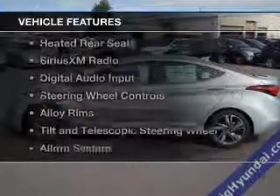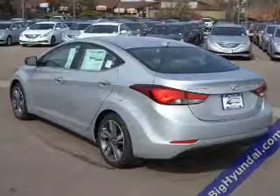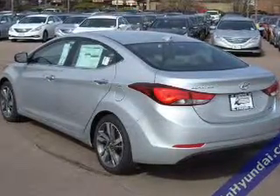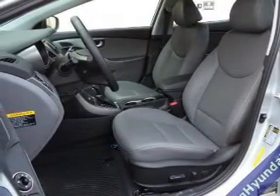The features include leather seats, heated seats, heated rear seats, Sirius XM satellite radio, digital audio input, steering wheel controls, alloy rims, tilt-and-telescopic steering wheel, and an alarm system.